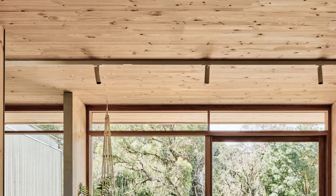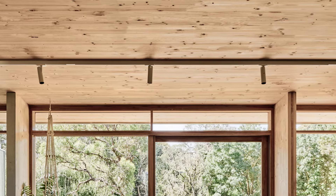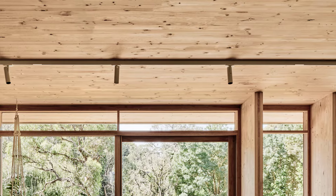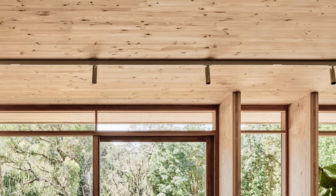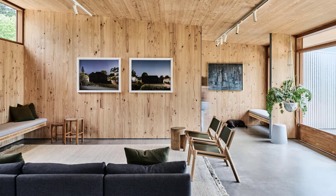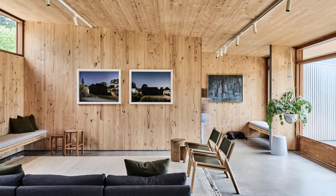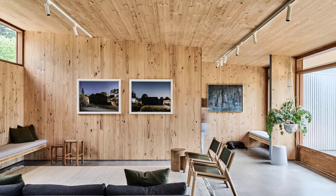The interior features exposed mass timber, giving it a warm and tactile quality. Low-voltage LED track lights and embedded linear lights ensure the space is beautifully illuminated. In the bedrooms, lowered ceilings, plush wool carpets, and flowing linen curtains create a cozy and inviting atmosphere.